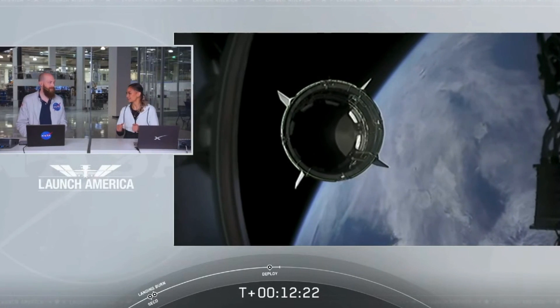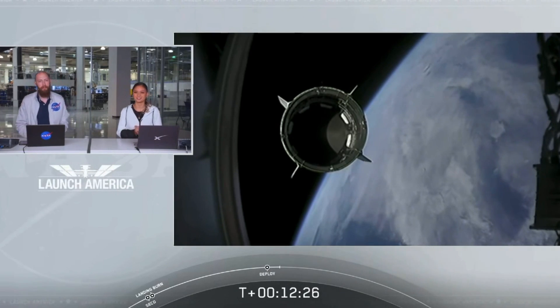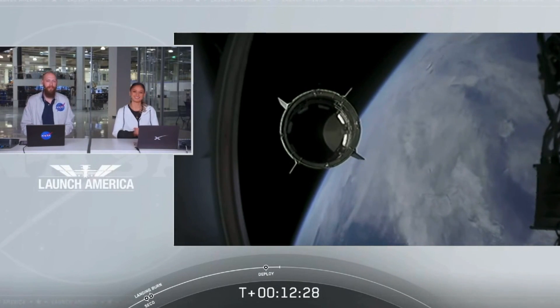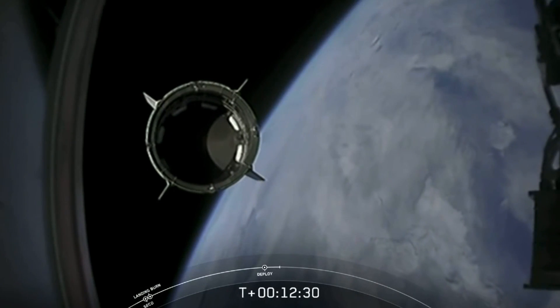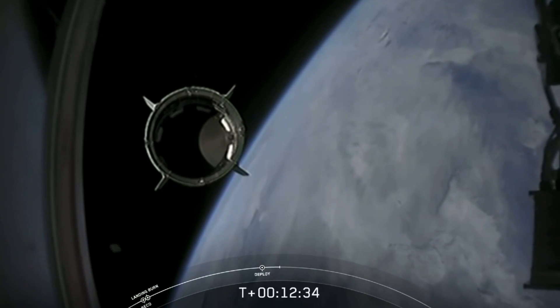There's that callout — Dragon is now officially making its way to the International Space Station today. Dragon SpaceX with that separation call.